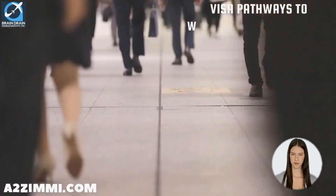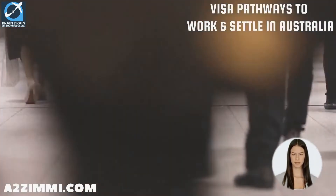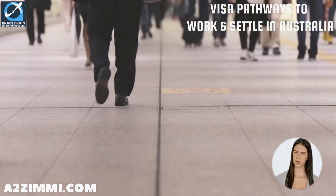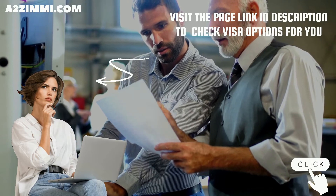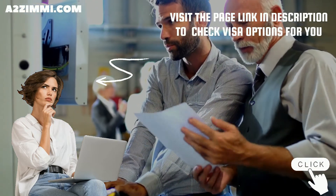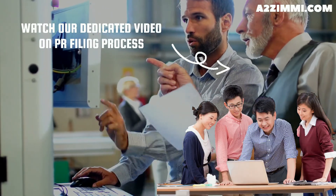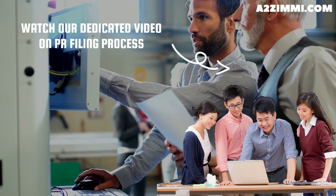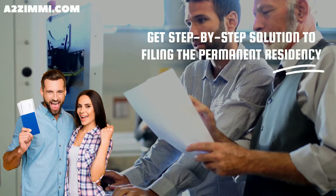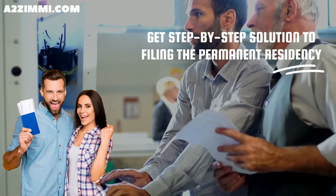Most of these visas provide applicants with an opportunity to work and a pathway to settle permanently in Australia, although they are not always open for every occupation. To check which visa subclasses are open for a records manager, follow the link in the description. You can also watch our dedicated video on PR filing for a records manager, titled 'Australian Permanent Residency and Work Visa Filing Process for Records Manager,' for a step-by-step solution.